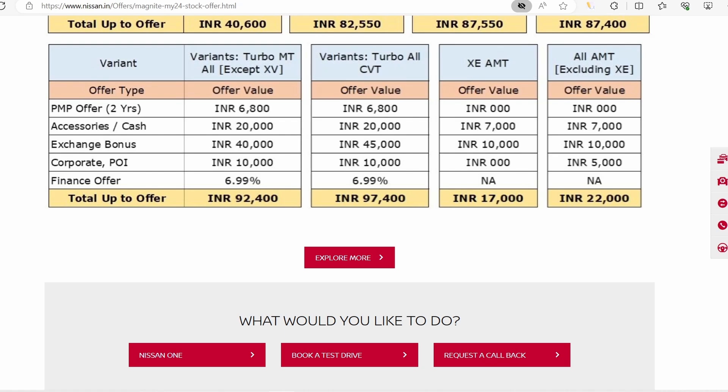For all variants except SV, you will get a similar offer — around 92,000 total if you include exchange. But if you remove the exchange bonus, you will get an offer of almost 40,000. If you apply for the company or corporate option, the CVT variant also carries the same exchange bonus and cash offers.